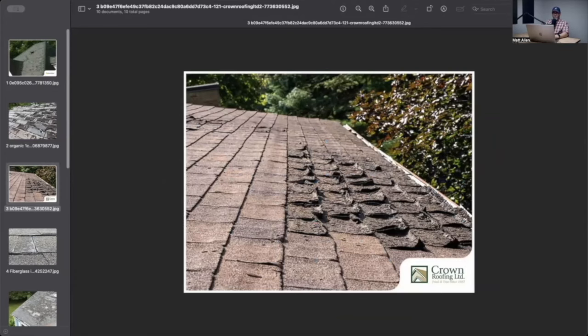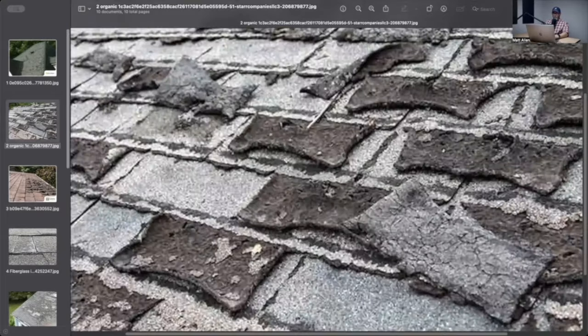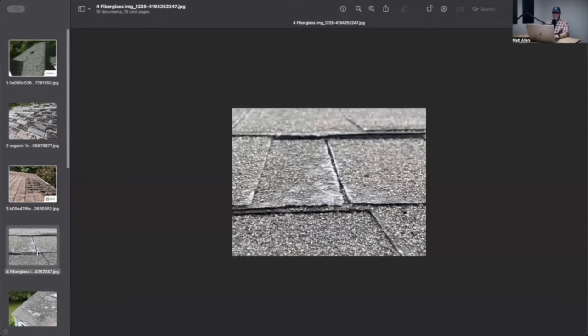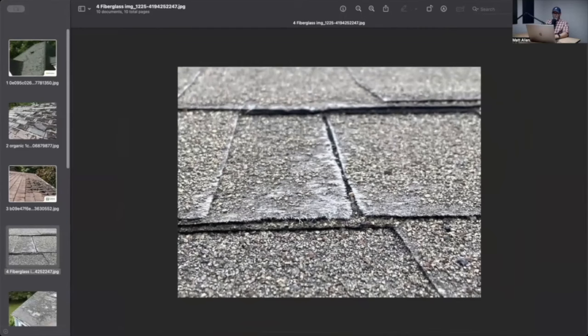The way to tell the difference between organic and fiberglass shingles: organic is basically asphalt-impregnated felt, versus asphalt-impregnated fiberglass. Organic shingles are a lot thicker and they're going to curl up like this. Fiberglass won't curl. A fiberglass shingle looks just like what it is — you can see the scuffed-off granules here and the white or light gray underneath.